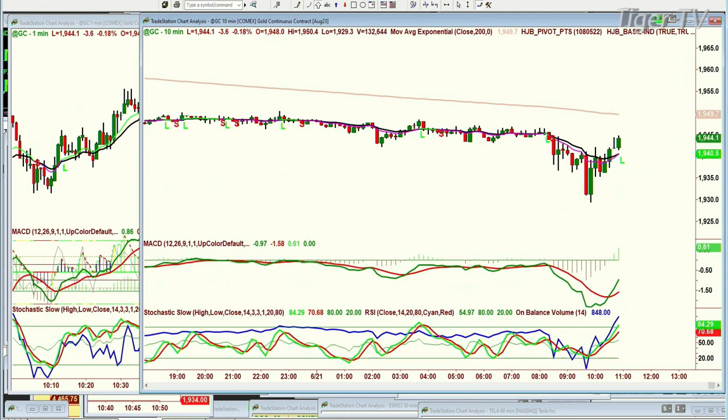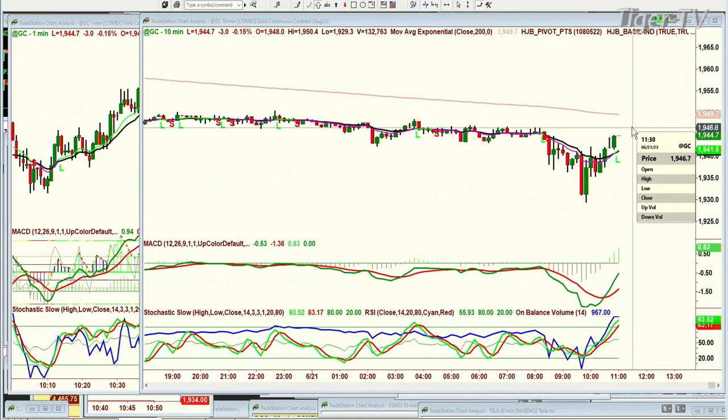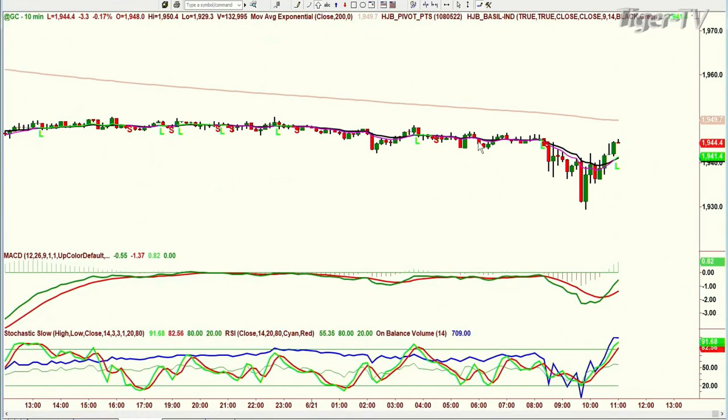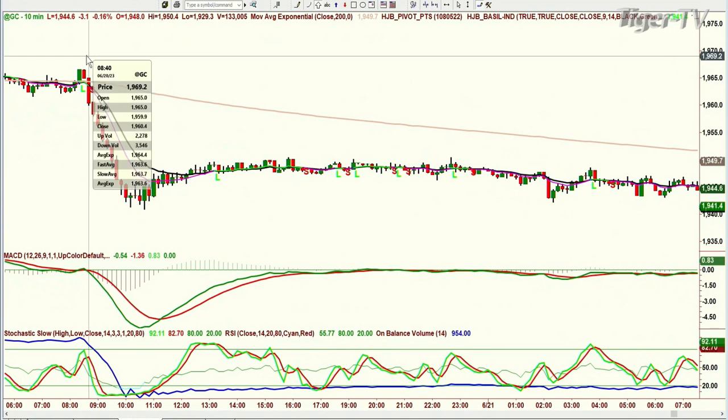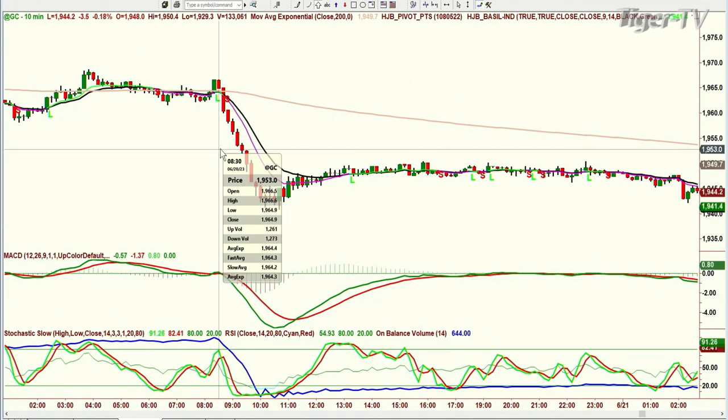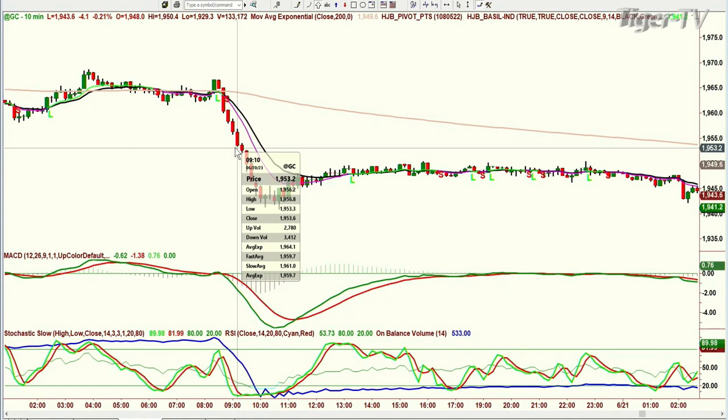Could I do the same thing on gold? Gold is now down only 3.6. It went all the way to 1950 just now, 1950 and a half in the continuous contract. It went to 1929.3. It's at A, leg B. The 9-period moving average is just about to cross. If gold starts to trade and holds in the 10-minute chart for two 10-minute bars above 1947.25 — that 1949.7 200-period exponential moving average, which is only visited a couple of times. The last time was when it tried to hold above it and hugged it from 2 o'clock yesterday to 8 o'clock today.